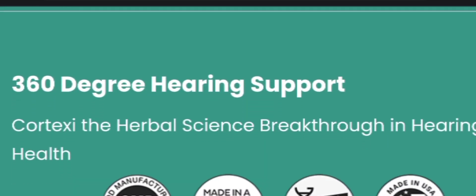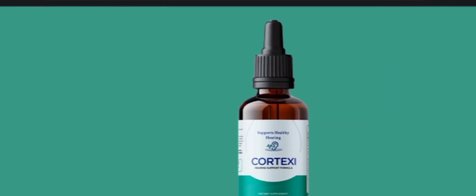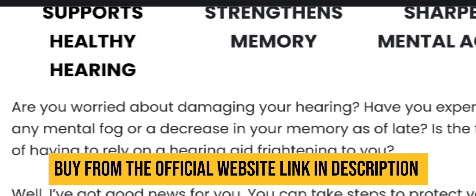Hi everyone, welcome to today's review about the Cortex C supplement. In this video, I am going to tell you each and every small detail regarding the Cortex supplement, so stay with me till the end of this video. This video is going to be really very informative for anybody who is going to try the Cortex supplement.